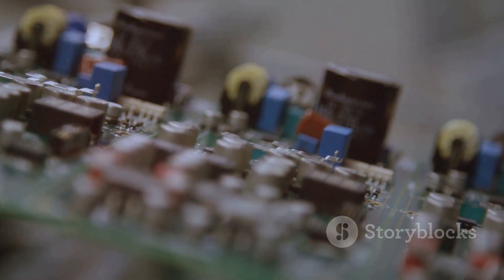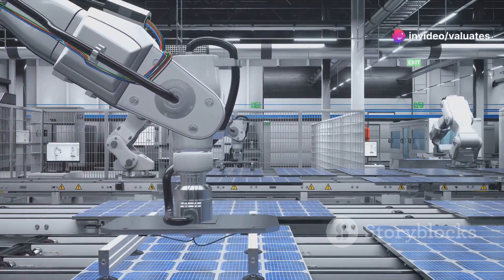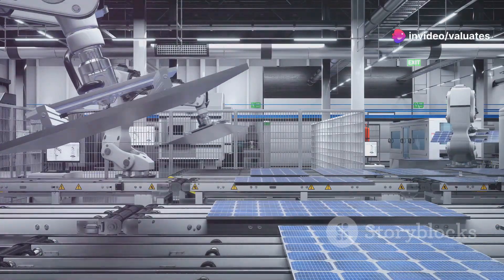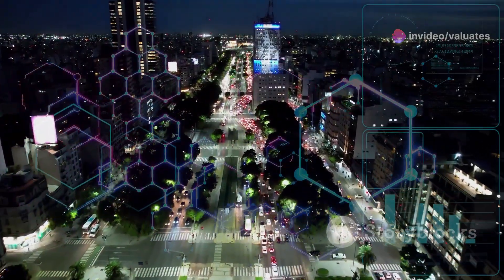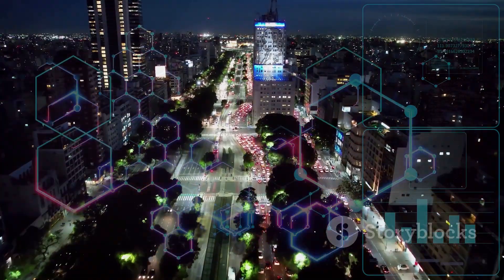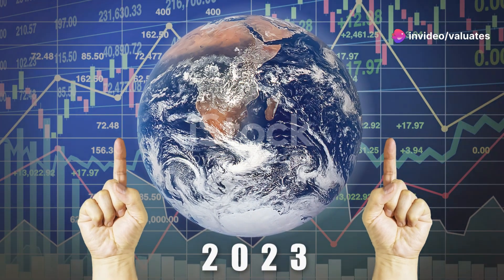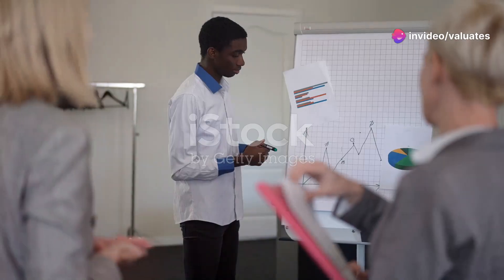Electronic paste is the backbone of our modern electronics. It's used in everything from the tiniest microchips to the largest solar farms. As our world becomes increasingly digital and electrified, the demand for electronic paste is only going to skyrocket. So whether you're a seasoned investor or just starting out, listen up. The electronic paste market is an opportunity you don't want to miss. Stick with me and I'll break down everything you need to know.